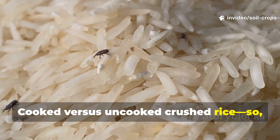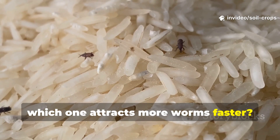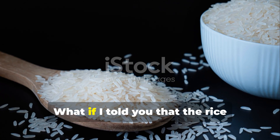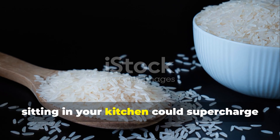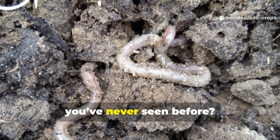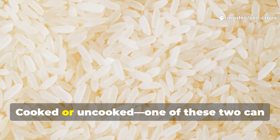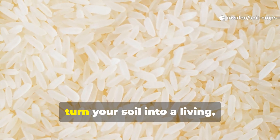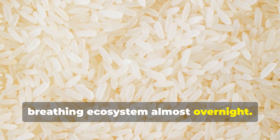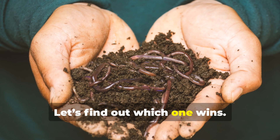Cooked vs. uncooked crushed rice — so which one attracts more worms faster? What if I told you that the rice sitting in your kitchen could supercharge your soil and trigger a worm explosion you've never seen before? Cooked or uncooked, one of these two can turn your soil into a living, breathing ecosystem almost overnight. Let's find out which one wins.